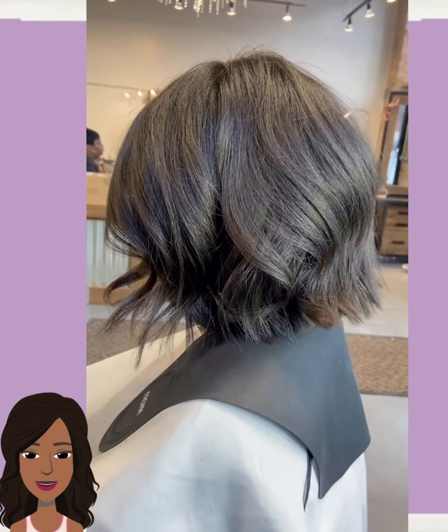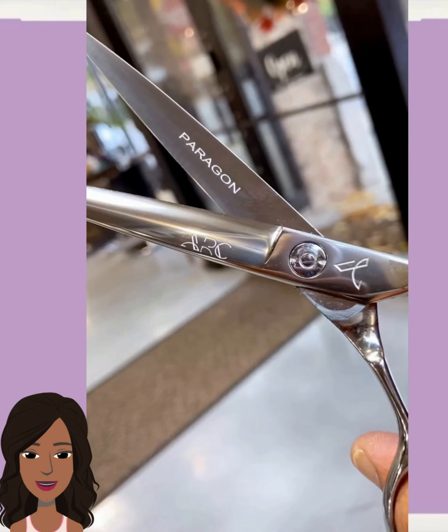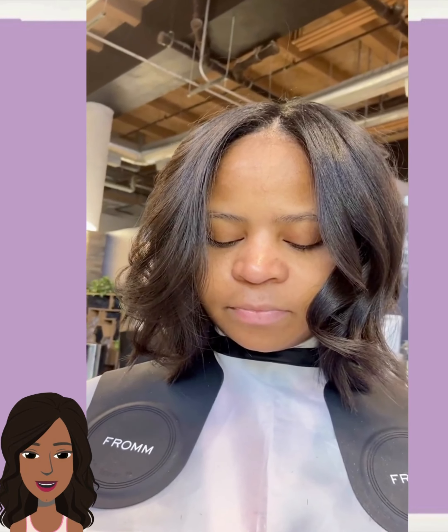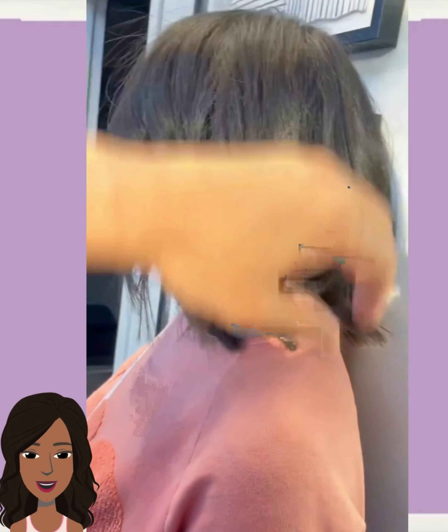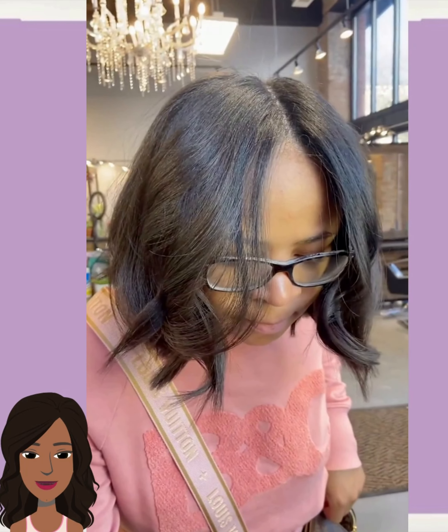Alright you guys, I hope you enjoyed all of these hairstyles featured in today's video. If you did, please be sure to give it a big thumbs up, hit that subscribe button, and I will see you in the next one.